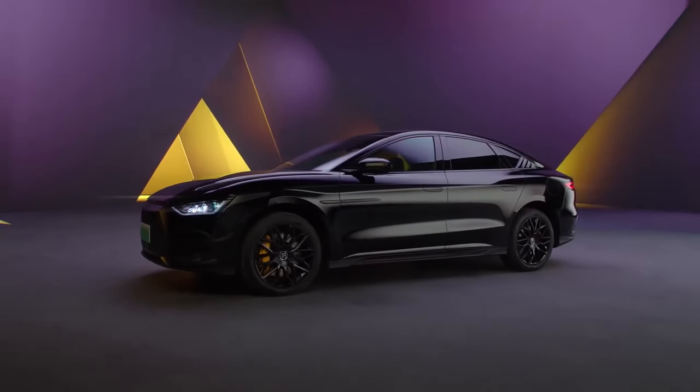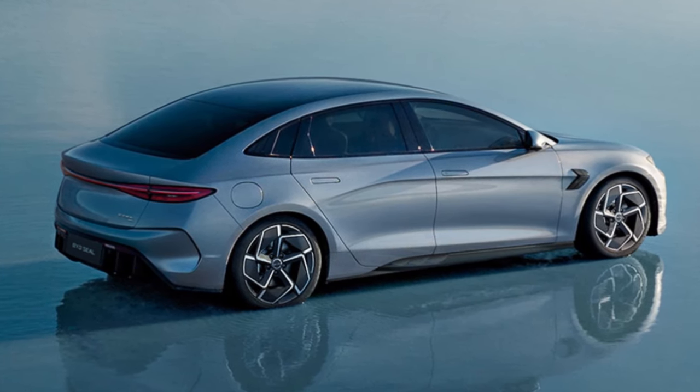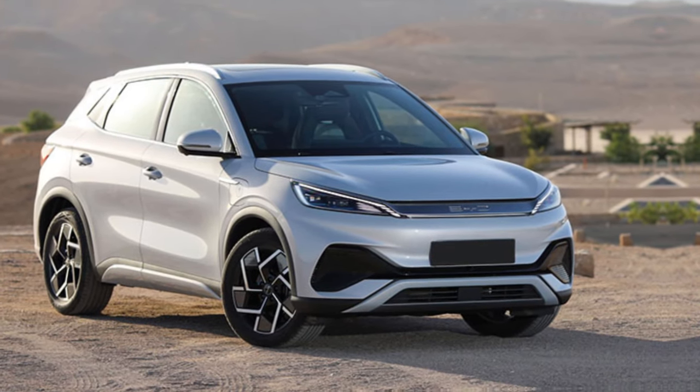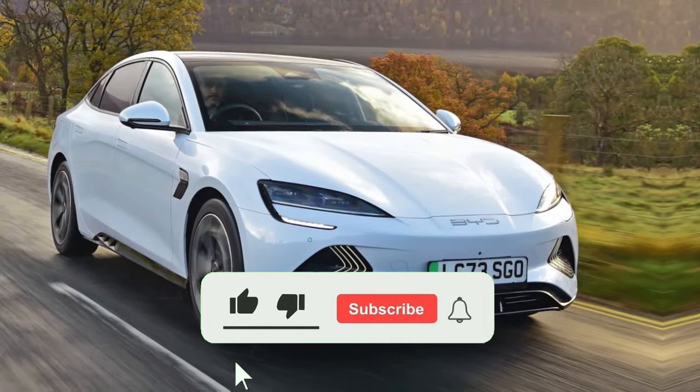BYD seems to be going all out on a mission to attract young customers with the Seagull electric vehicle. Along with its smaller size and affordable price, the company will offer the vehicle in a range of bold and pop colors that are sure to turn heads.